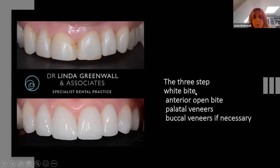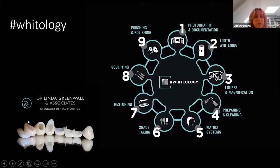Here is the case I was showing: we do the wax-up first, create the white bite, open up to create an anterior open bite, create palatal veneers and buccal veneers if necessary. This patient whitened first before any treatment. She'd previously had composite bonding veneers which kept breaking because of grinding and bruxing. By opening up the bite and freeing the occlusion, we achieved a stable occlusal vertical dimension — she has not broken these restorations since. A very interesting new concept.